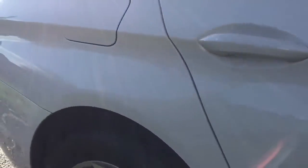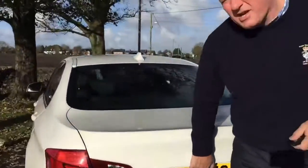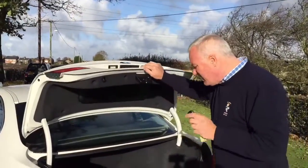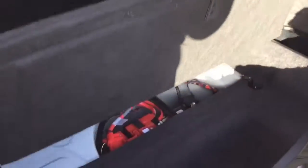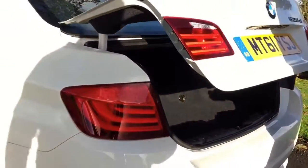It's had one driver from new. It was his company car, then he bought it off the company when he came out of the company car scheme, and he's had it ever since. He's now changed his car for a four-wheel drive to enable him to tow a trailer, but this car has never actually towed.